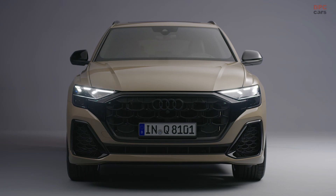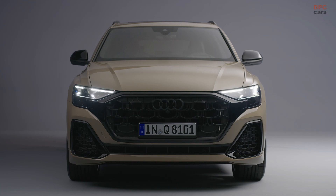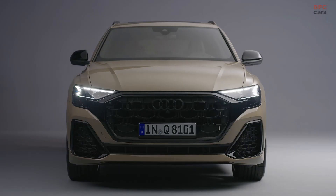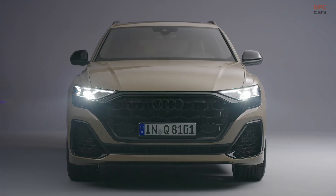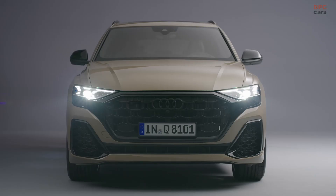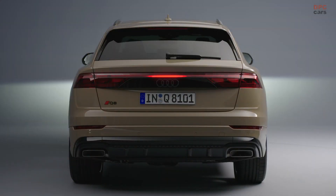High intensity LED headlights light up the road in the Q8 as standard. Matrix LED headlights are available as an option. HD Matrix LED headlights with the Audi laser light are also available, which work with 24 LEDs and a high power laser diode each and are immediately recognizable via a blue ambient light incorporated into the headlights. The laser light becomes active starting at 43.5 miles per hour and significantly increases the high beam range.